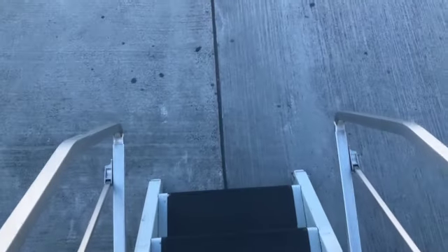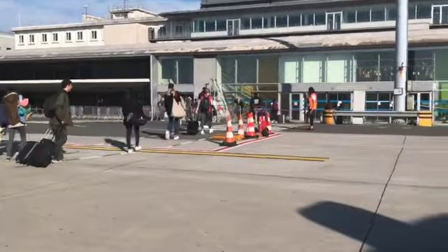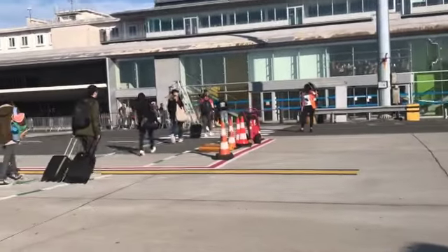So I landed in Bordeaux — the flight was very short from London Stansted. At the airport, if you want to get to your accommodation, you could take local transport, which we're taking, or you could take a taxi, wherever the airport is.